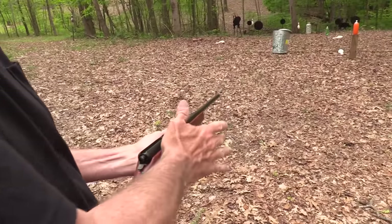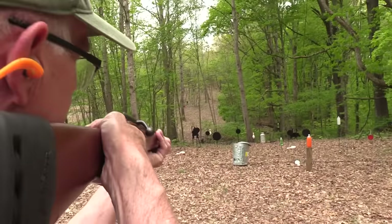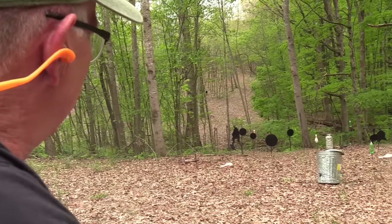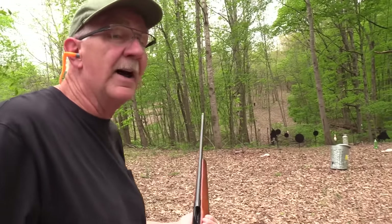A bolt-action shotgun — who ever heard of that? That cowboy might wish he hadn't heard of it. Yeah, we got him.